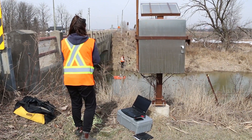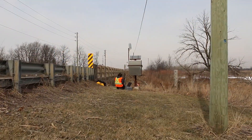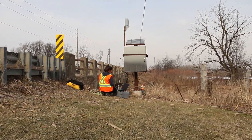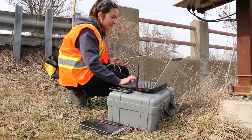Stream gauges continuously measure the water level in a stream at its location. The water level is measured at a set frequency, generally at 5 minute, 15 minute, or 1 hour intervals, and stored in a data logger on site. This data is accessible via telephone line or cellular modem from the UTRCA Watershed Conservation Centre.